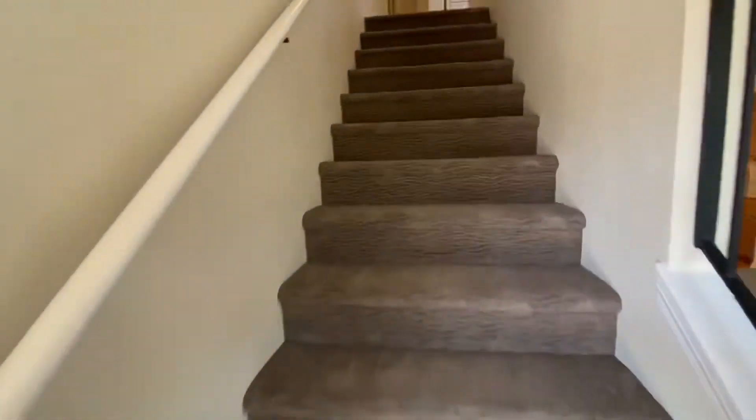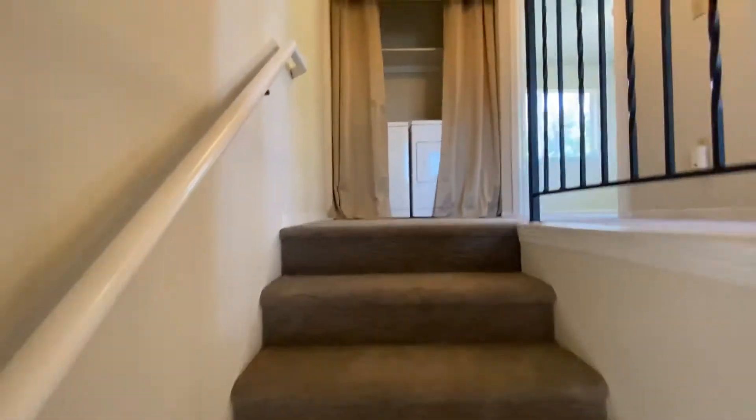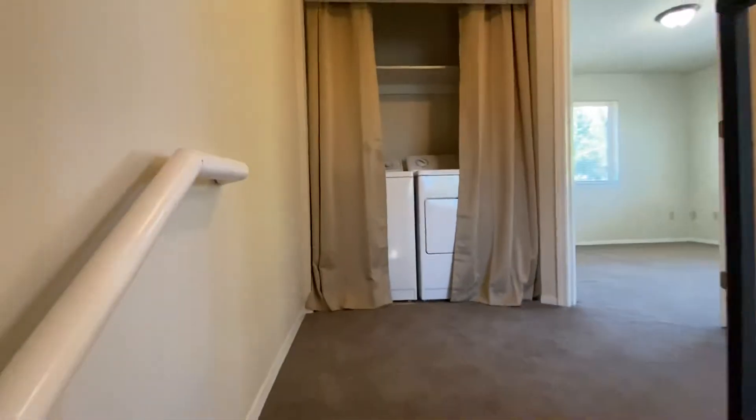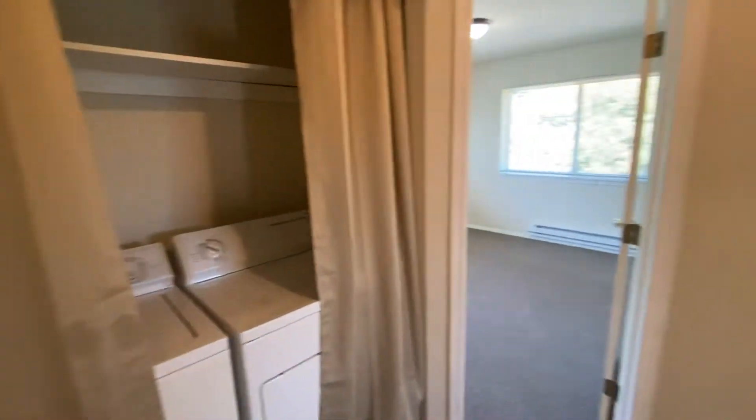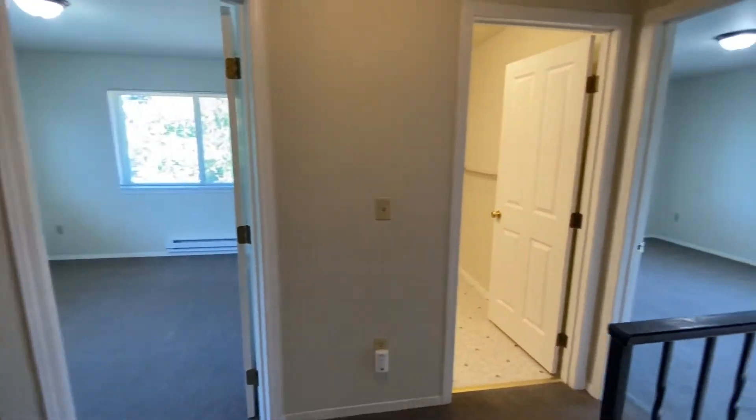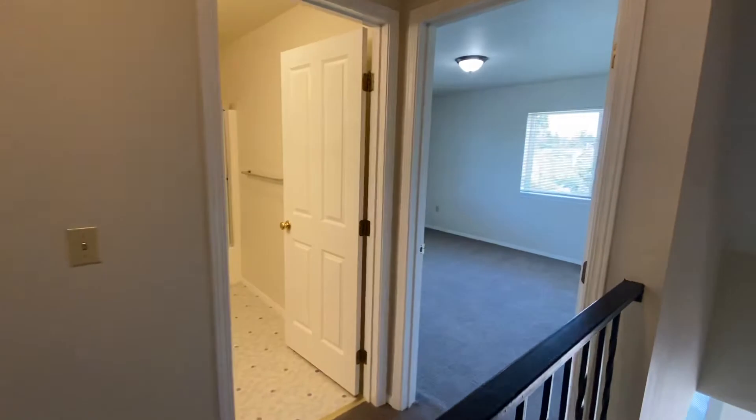Going upstairs to take a look — right at the top of the stairs is a closet with the washer and dryer included in it. We have a bedroom in the back, a bedroom in the front, and a bathroom.